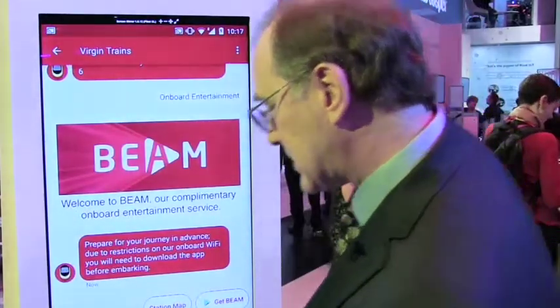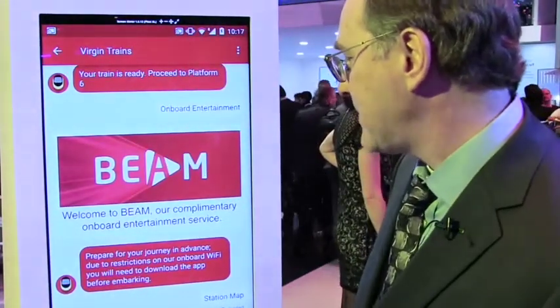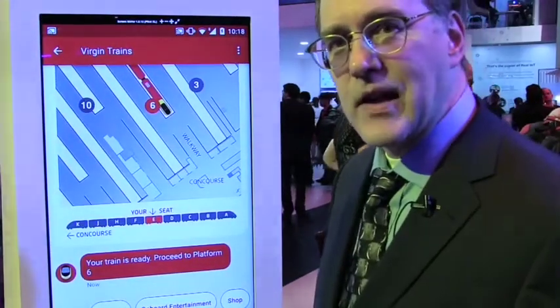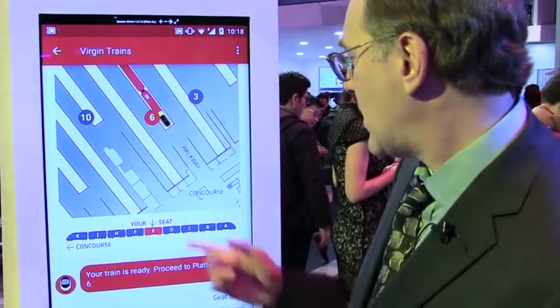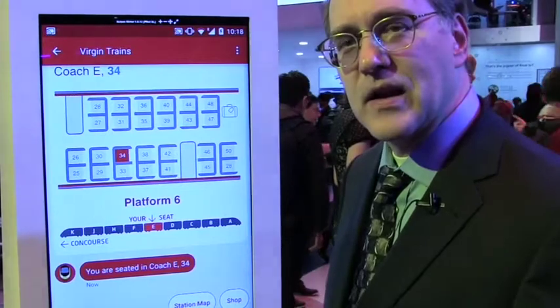I've done that and I'm going to go back and navigate back to the Station Map, because I want to see what my seat is. I don't remember — did I get an aisle seat or a window seat for this trip? I'm looking at carriage 6 and, yes, that's right, I got an aisle seat.